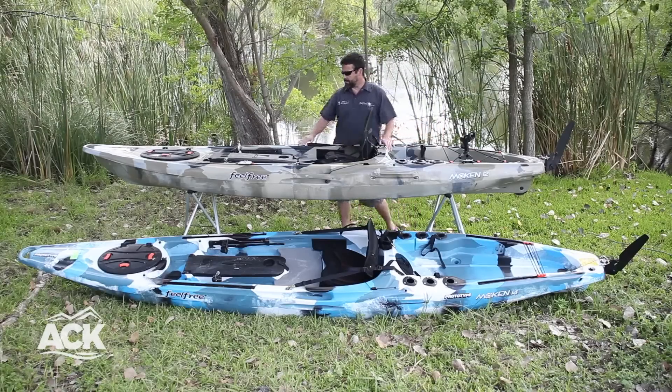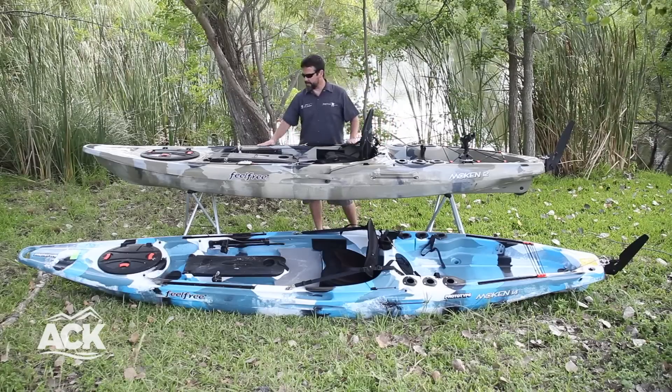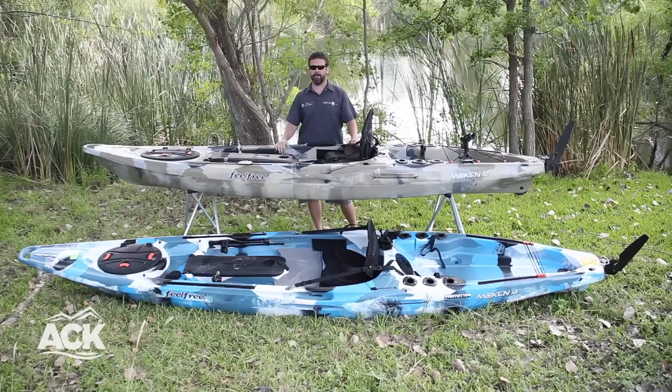All of the points of attachment for the seats and the track system — everything along this is nice and recessed so you don't have a lot of hardware above the plane to get hung up on anything, whether you're getting in and out of the boat or just loading the boat in general.